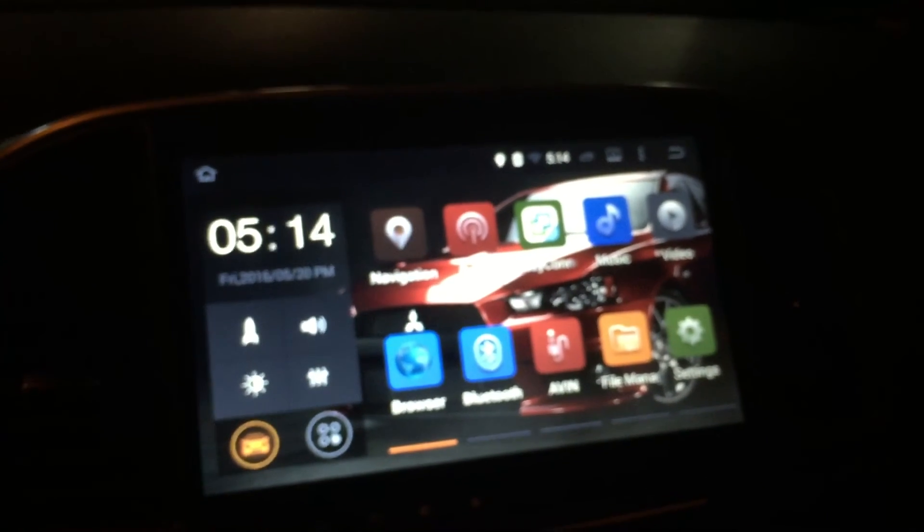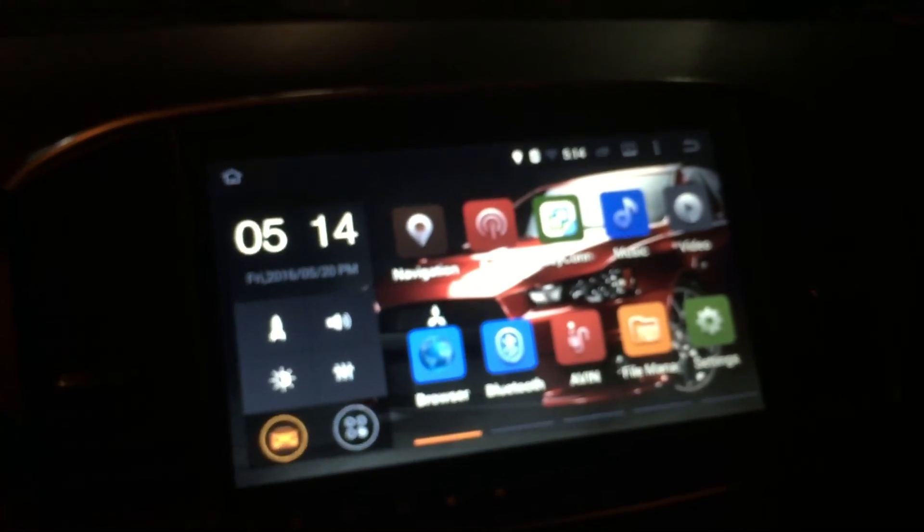I bought it on Amazon for around $470. It works with the Rockford Fosgate system.